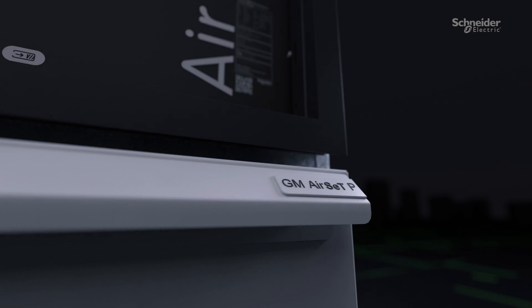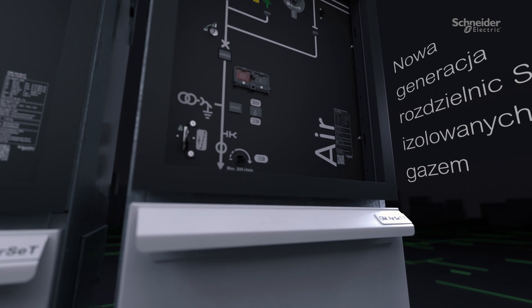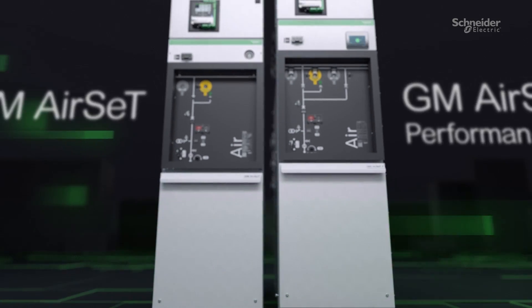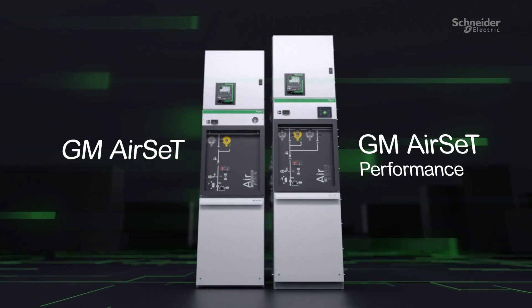This is it — the sustainable gas insulated switchgear for primary distribution: GM Airset, powered by pure air and digital.